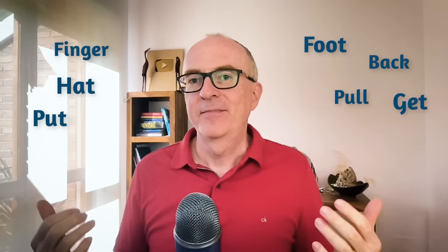Today I've got 10 easy idioms. I say easy because they all use very easy words that I'm sure you will know — words like foot, finger, back, hat, pull, put, get. You will know the meaning of these words, but you may not know the idiomatic meaning. By the end of today's video, you will know 10 easy idioms you can start using and practising. I've also invited some of my GOLD students to come on the video and give you some examples, so it's even clearer.